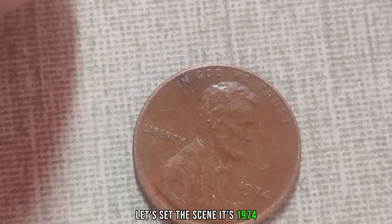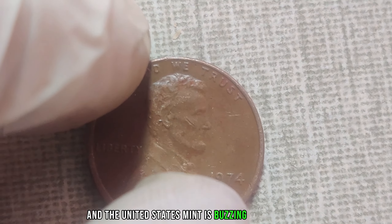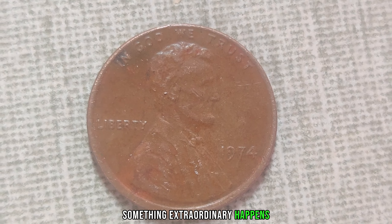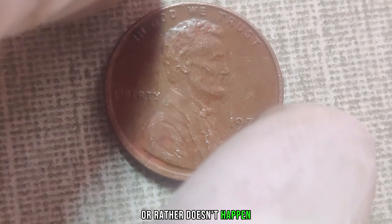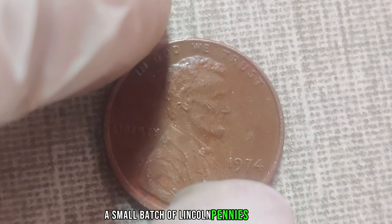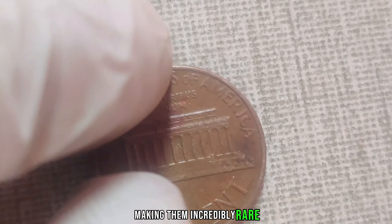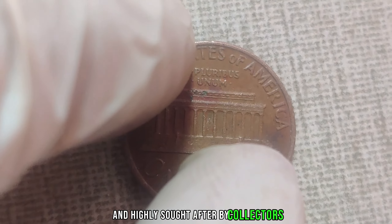It's 1974, and the United States Mint is buzzing with activity, churning out millions of coins. However, amidst this flurry of production, something extraordinary happens — or rather, doesn't happen. A small batch of Lincoln pennies is struck without the usual mint mark, making them incredibly rare and highly sought after by collectors.